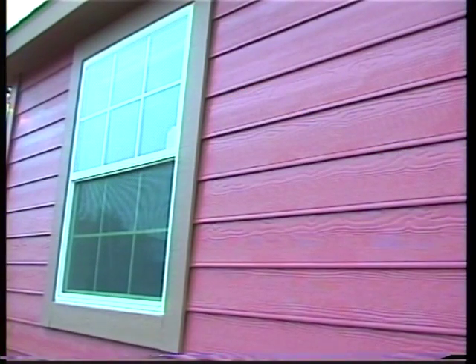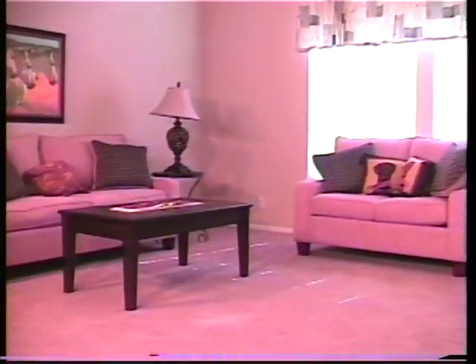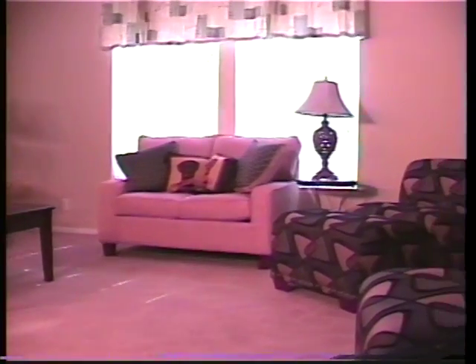Brinco homes can have roof pitches ranging up to a dramatic 7-12 to give a colonial America appearance. Windows are made from white vinyl and will keep their pristine appearance — there will be no fading or discoloration from oxidation that is so prevalent in metal windows. Brinco homes provide all the features of a site-built home. As you walk through, you can see the quality and uniqueness of each Brinco home.